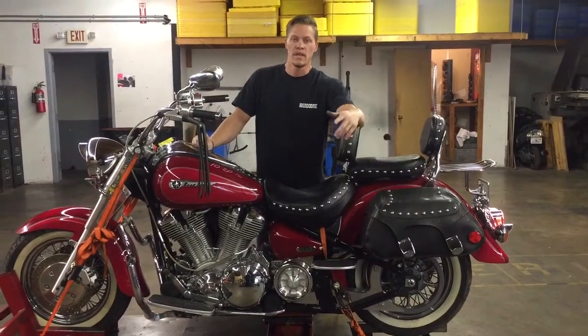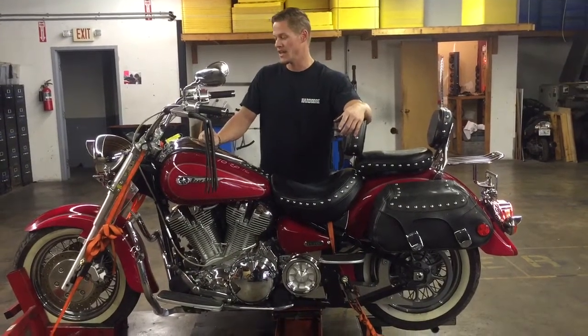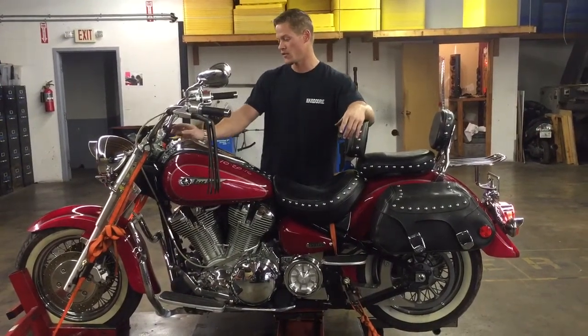Welcome to Fallen Cycles. Today we're going to do a test video on this 2000 Yamaha XV 1600 ATL, the Roadstar Silverado.